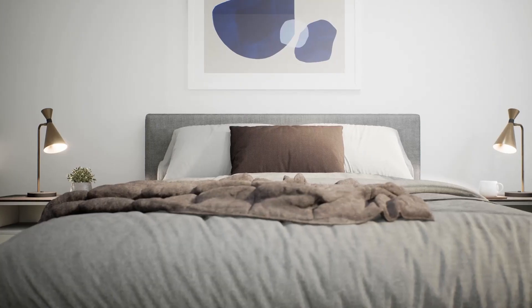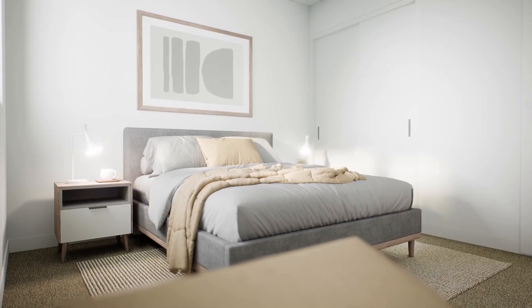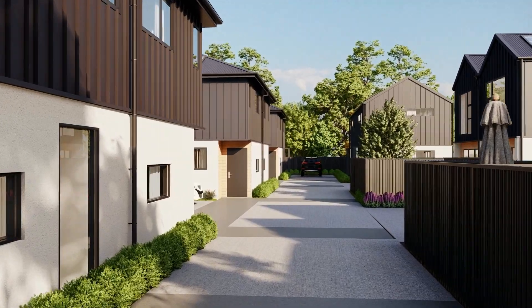The upper level will house both bedrooms and a bathroom. Two toilets, one on each floor, serve as a practical convenience, while off-street parking and solar power further enhance the functionality of the development.